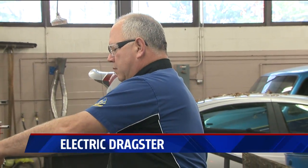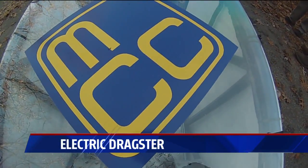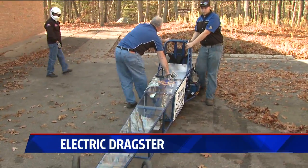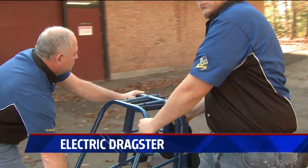Al Thomas is the automotive technology instructor at Muskegon Community College. Since he added alternative fuels to his program, this little dragster has been the star — the only electric dragster produced by a college in Michigan. And from the start, Al and his students have had their sights on setting records.